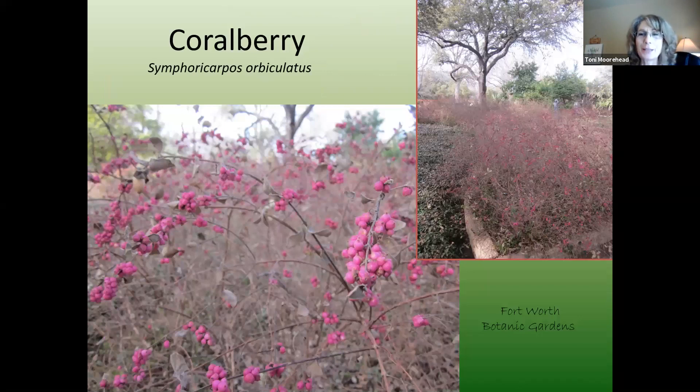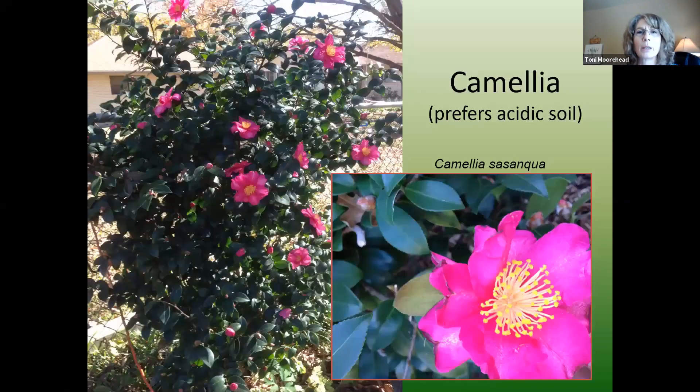Coral berry — I took this photo at the Fort Worth Botanic Gardens. It will form a thicket as it suckers and spreads, so it's great for an erosion area. I grow it in the way back of my yard behind my magnolia against a fence and creek area for erosion control. It gets little purple berries that hold through the winter, forming a three to four-foot mounding shrub. Camellias prefer acidic soils, so if you're in the East Cross Timbers area with sandy acidic soil these might do well. The Sasanqua varieties bloom in fall when you're less likely to get a freeze; the Japonica varieties bloom in January and their buds can get nipped.